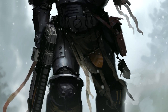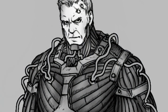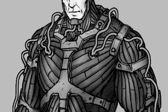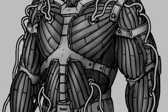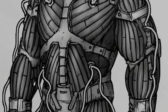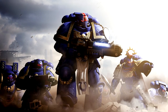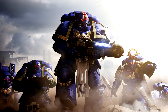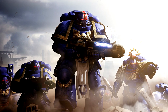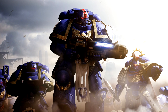Mk X armour differs from the previous iterations of power armour; it is designed to attach to a special undersuit worn by each Primaris Marine, enabling it to be fitted in different configurations according to specific battlefield needs. The most common configuration is the Mk X Tacticus armour. It is used by intercessor squads, hellblasters and Primaris commanders. It is well balanced, offering substantial protection and great mobility.